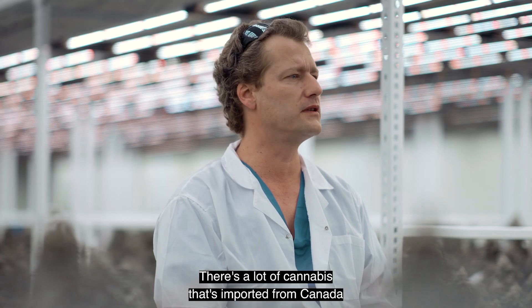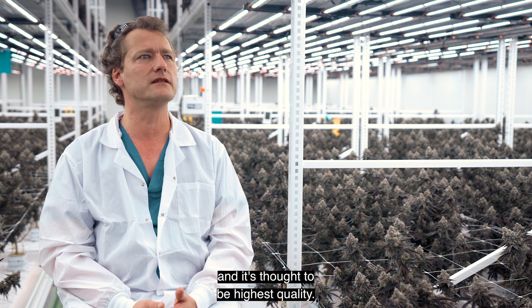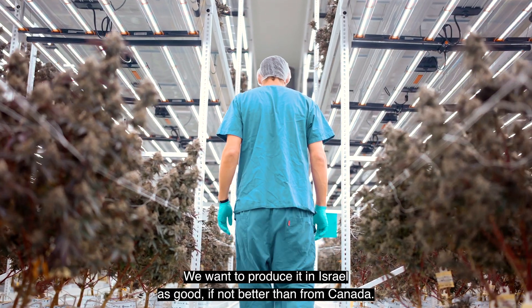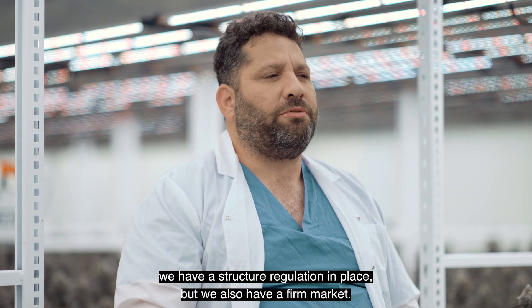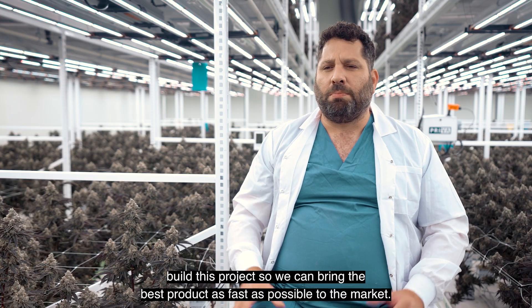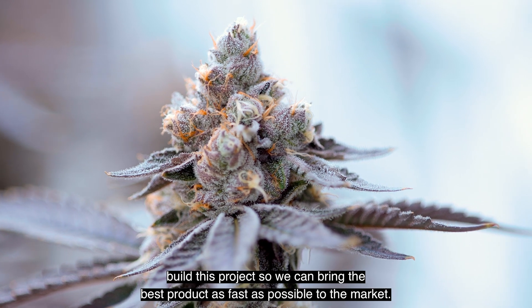There's a lot of cannabis that's imported from Canada, and it's thought to be the highest quality. We want to produce it in Israel as good, if not better, than from Canada. The advantage of growing in Israel is we have structural regulation in place, but we also have a firm market. We are close to the market, and that's why we built this project — so we can bring the best product as fast as possible to market.